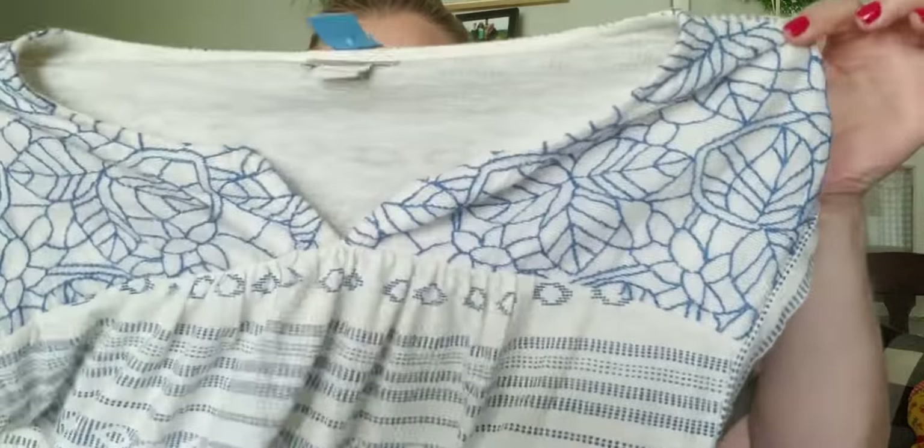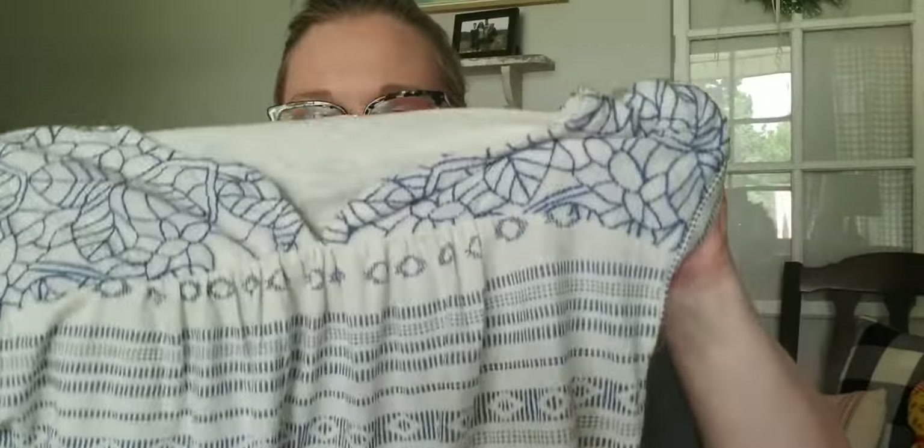A bread-and-butter piece for me — picking it up for 50 cents, I cannot resist. It's a Lucky Brand blouse, not really a tunic, just a Lucky Brand cotton blouse, size small. It's very cute and I do well with this brand, so I picked it up for 50 cents.